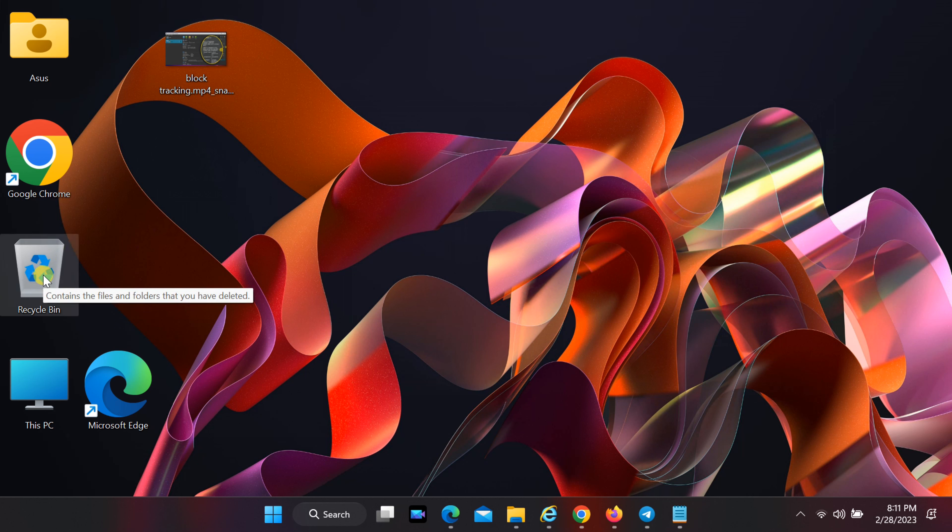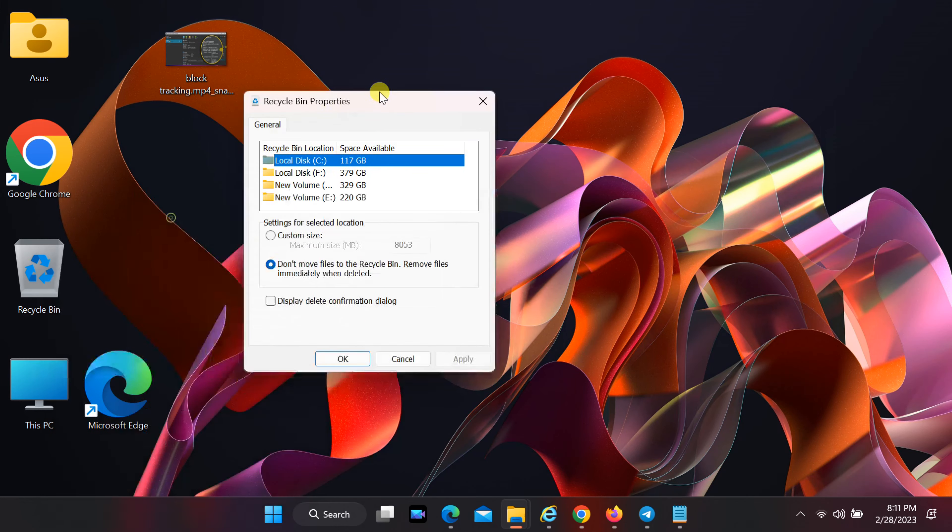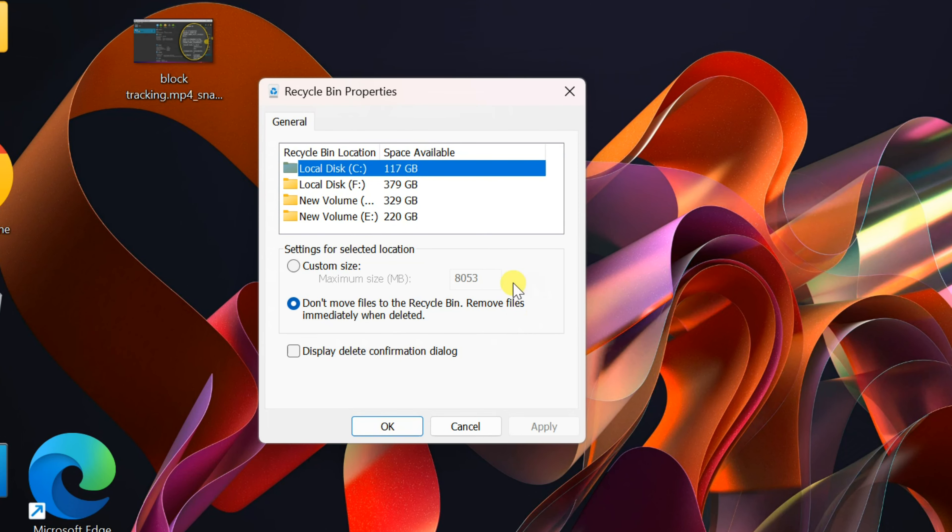To fix this, right-click on the Recycle Bin and choose Properties. Change the 'Don't move files to the Recycle Bin' option to Custom Size. Tick the 'Display Delete Confirmation Dialog' option, then click OK.